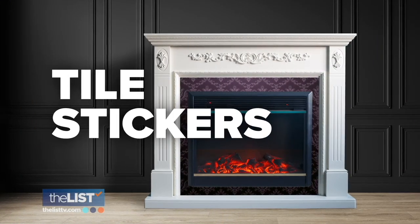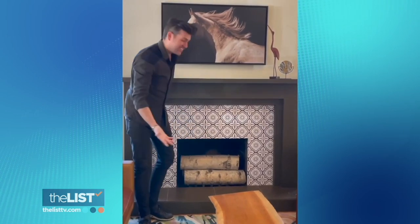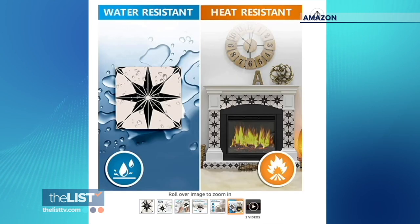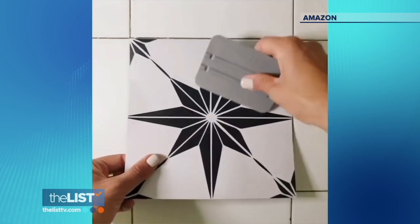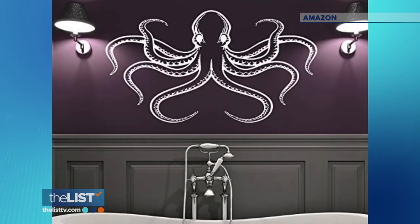Finally, we're talking tile stickers — this is an absolutely new favorite. I tried this on a fireplace recently and was a little skeptical, but I absolutely love it. On Amazon, I found a pack of stickers for $34 — they're six-by-six stickers. You can also use these as a kitchen backsplash. Peel, stick, and enjoy; it really creates an awesome visual impact. For more info, head to TheListTV.com.